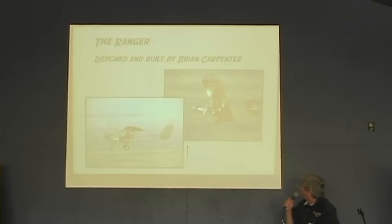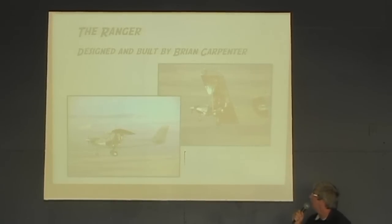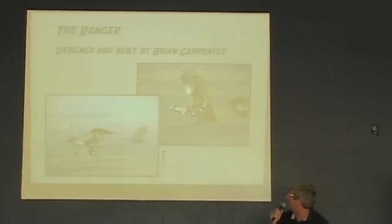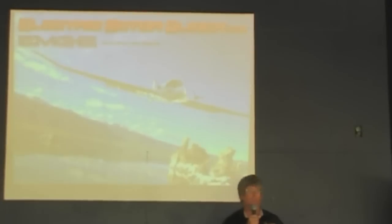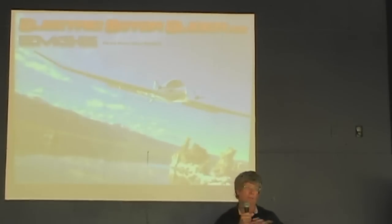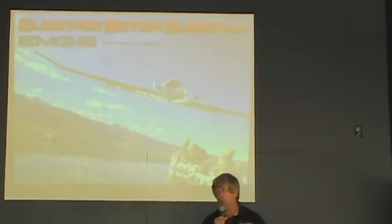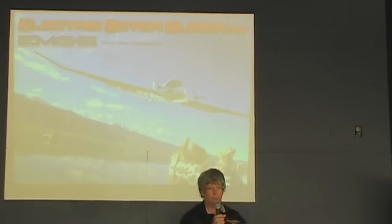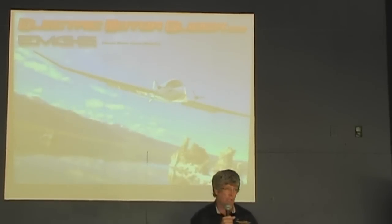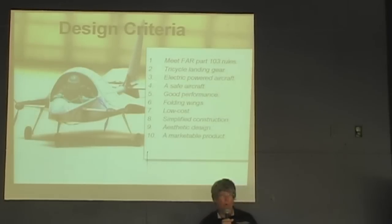Another aircraft that I designed and built from scratch is called the Ranger. It was built about 15 years ago and still is in flyable condition — we use it on a regular basis in our maintenance classes. My topic today is the new project I'm working on, which is the EMG-5. That stands for Electric Motor Glider Model 5. There have been 12 different derivations and we ended up with model number five of all the designs.